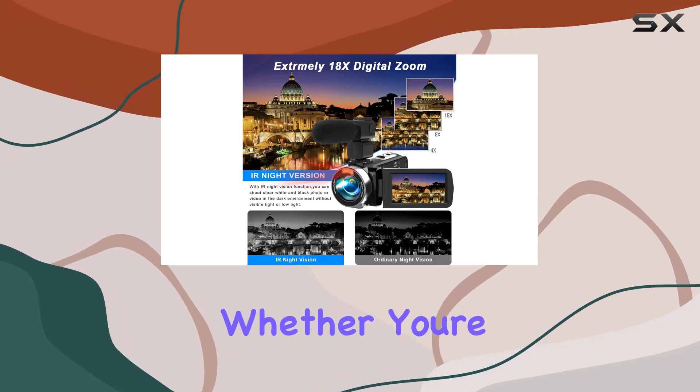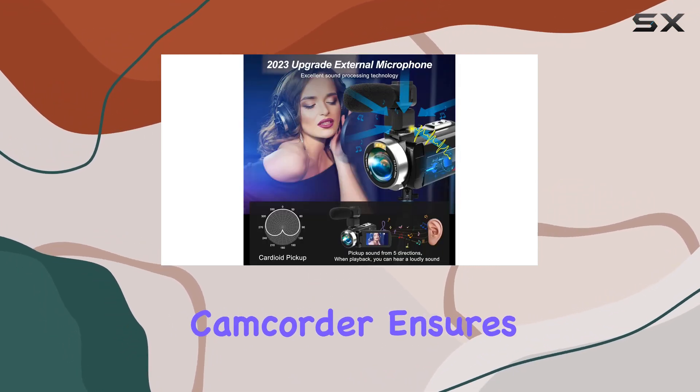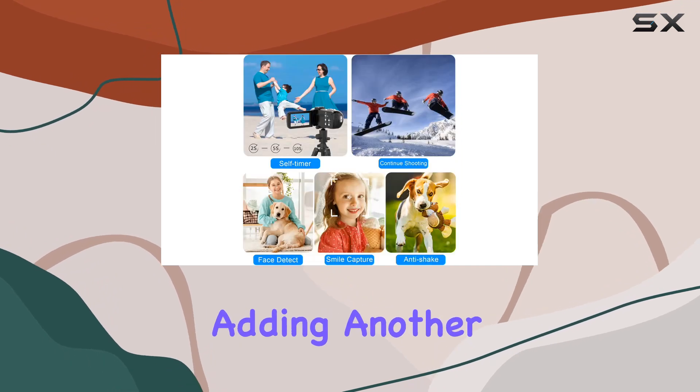The inclusion of IR night vision is a game changer. Whether you're shooting in low light conditions or complete darkness, this camcorder ensures you won't miss a thing. Plus, it doubles as a webcam for YouTube, Skype, TikTok, or Facebook Live streaming, adding another layer of versatility.